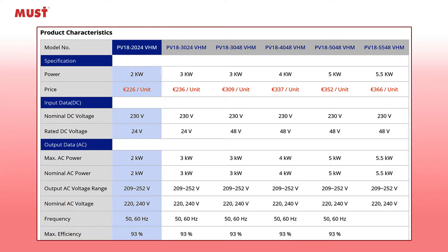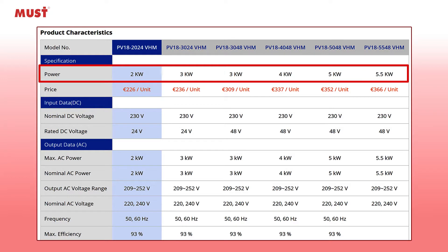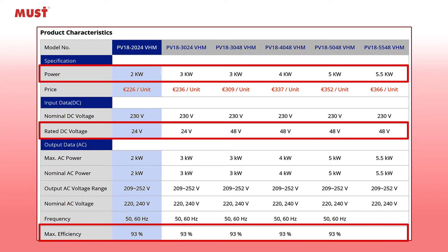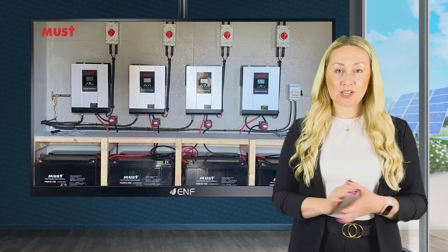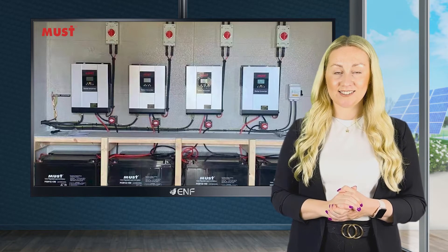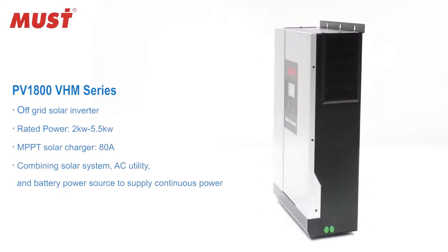The six models of this series give you a choice of power ratings ranging from 2kW to 5.5kW, along with options for 24 and 48V. At a 93% peak inverter efficiency, this inverter series outputs a pure sine waveform consistent and compatible with conventional AC-powered appliances.